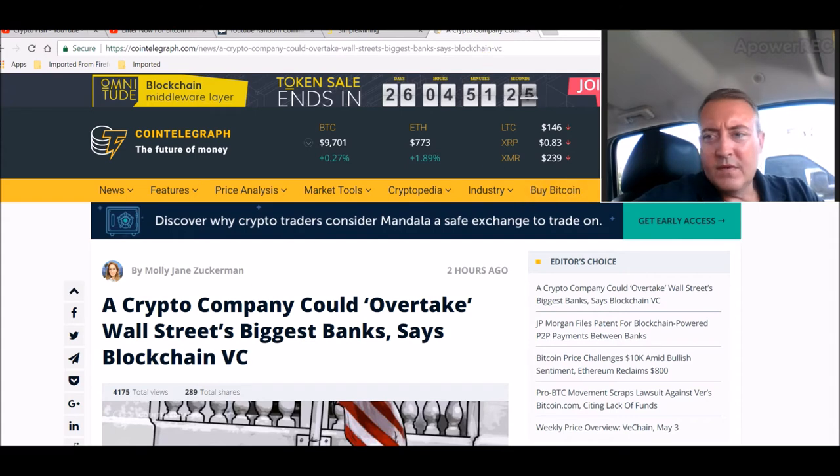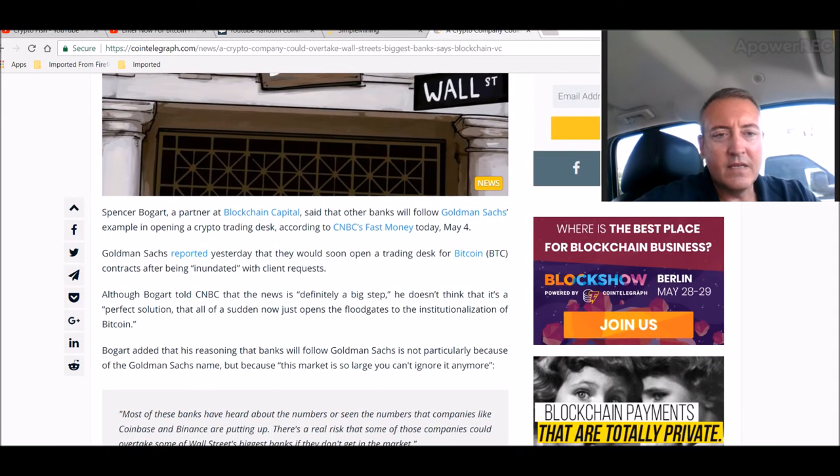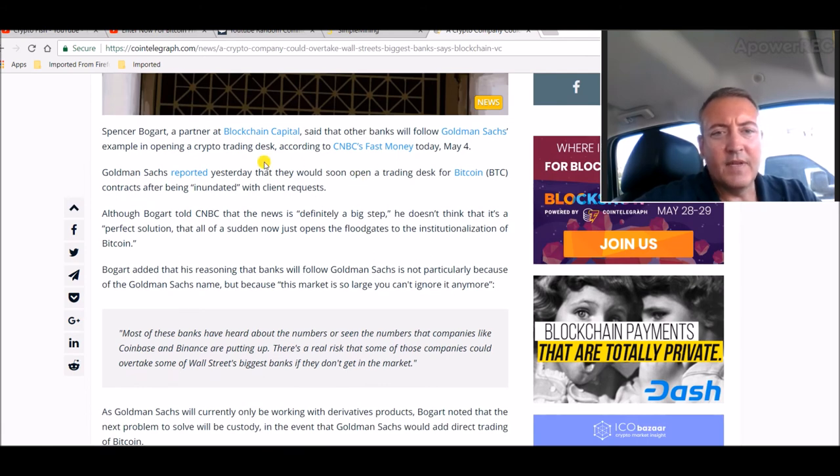Some good news in cryptocurrency: a crypto company could overtake Wall Street's biggest banks, says blockchain venture capitalist Spencer Bogart, a partner at Blockchain Capital. He said other banks will follow Goldman Sachs's example in opening a crypto trading desk. Goldman Sachs reported that they would soon open a trading desk for Bitcoin contracts after being inundated with client requests — meaning tons of people not currently in the crypto space want in. Bogart told CNBC the news is a big step, but doesn't think it immediately opens the floodgates to full institutionalization of Bitcoin.